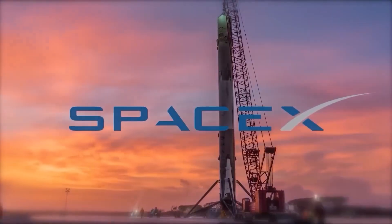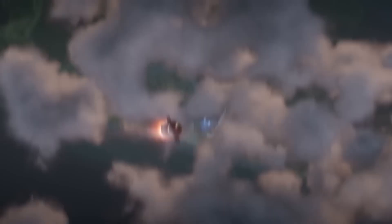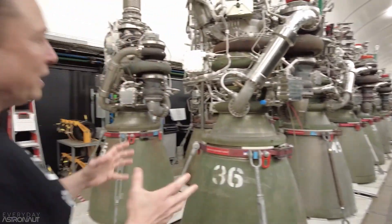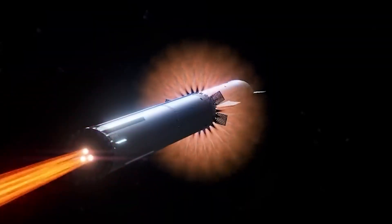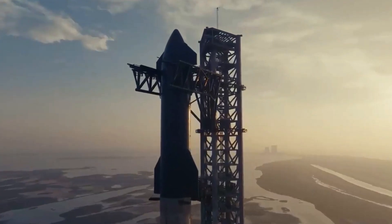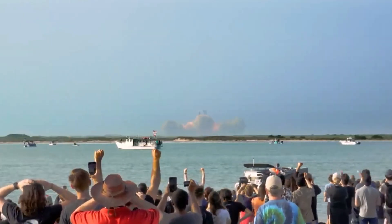Step into the world of SpaceX as we unveil the thrilling developments surrounding the water-cooled steel plate. This remarkable plate is a game-changer, specifically engineered to withstand the incredible heat generated by 33 Raptor engines during liftoff. If successful, this breakthrough concept could revolutionize how launchpads are designed and constructed. Recently, breathtaking aerial shots gave us a glimpse of the intricate pieces already in place for this extraordinary system, and the team at SpaceX was sparing no effort to bring this ambitious vision to life.